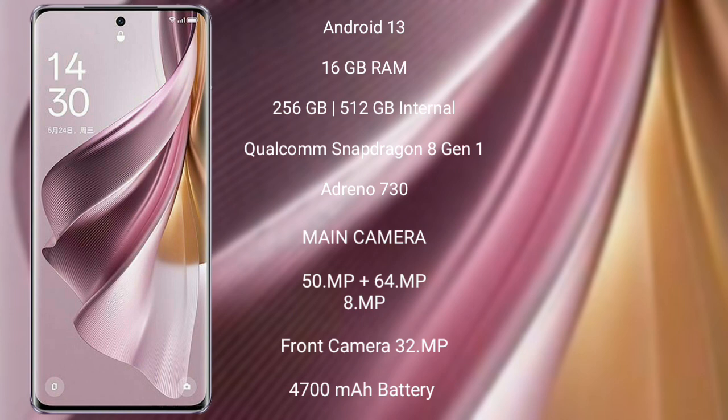OPPO Reno 10 Pro Plus features a rear triple camera setup: 50 MP plus 64 MP plus 8 MP, and its front camera is 32 MP. It is powered by a 4700 mAh battery with 100W fast charging support.